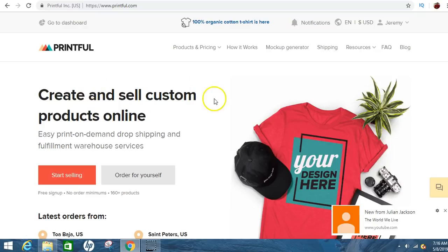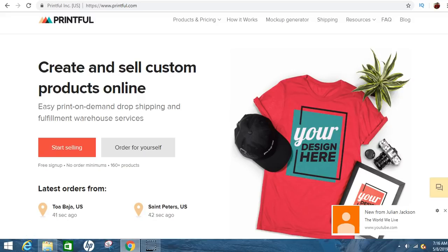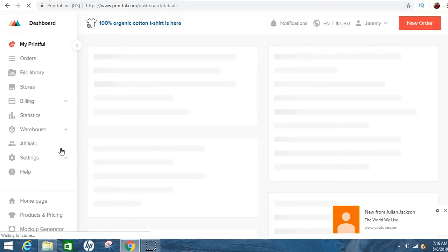This website — Printful — you can create your own stuff and sell it online. It's not free to ship, but the platform itself is free. Once you go here, you'll click 'Start Selling,' make an account, and then you can start selling merchandise. The best thing about this is it's free. You can create your own shirts, sweaters, backpacks, cups, cell phone cases and all that kind of stuff, and it's absolutely free.